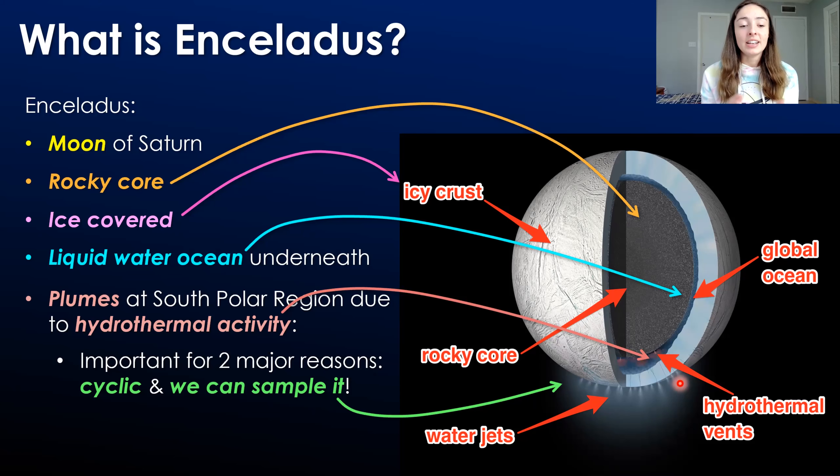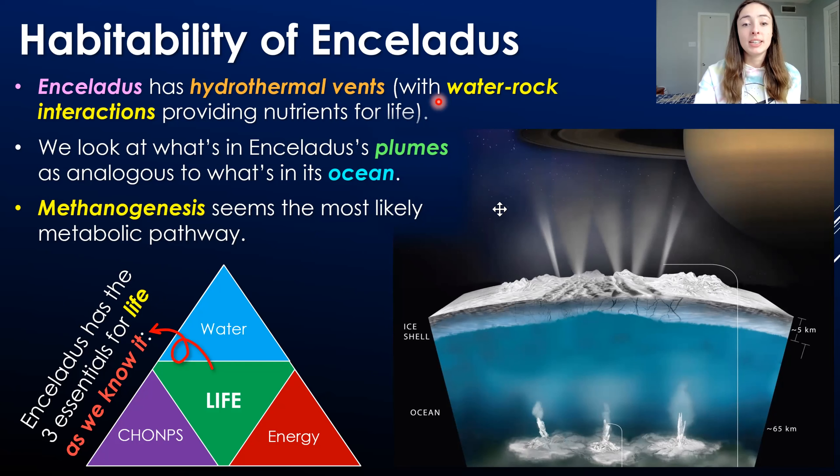Enceladus has hydrothermal vents where water-rock interactions provide the necessary nutrients for life. Looking at the triangle we used in the Europa video, the three main essentials for life as we know it are water, the CHNOPS elements, and energy. Europa has all three and is classified as habitable, and Enceladus also has these three things and is also habitable — at least in its ocean where the hydrothermal vents are providing the CHNOPS elements, the energy, and it's all in water.